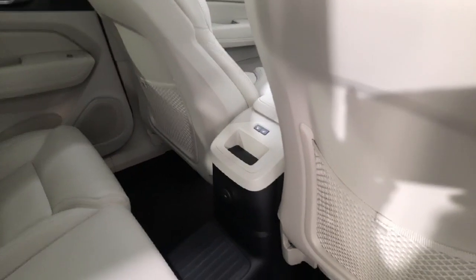Blonde leather upholstery. You have the panoramic sunroof, and you also have heated rear seats as well.